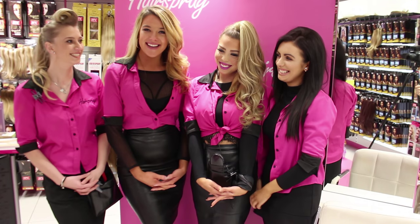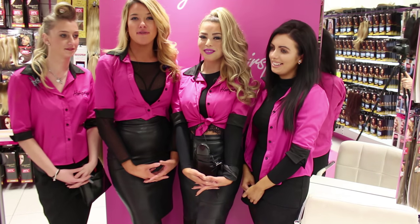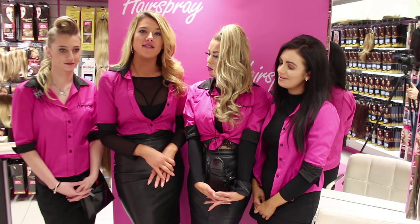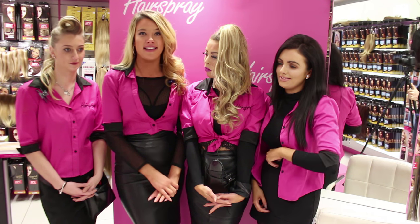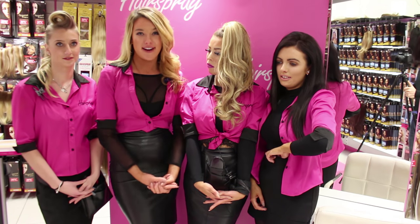Hi girls, welcome to Hairspray. This is our team here. We're just going to talk you through exactly what happens when you're looking for hair and you want to come in to us. A lot of girls wonder if you have to make an appointment — absolutely not. The door is open seven days a week. You just come in, we sit you down and we go through your colour match up. It's a very easy process.